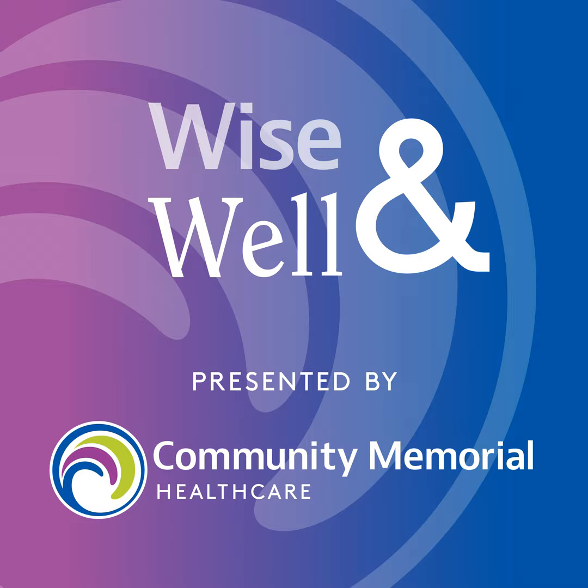Dr. Beigler, thank you so much for taking the time to be with us today. You can always find more podcasts and resources at mycmh.org. If you found this podcast helpful, please share it on your social channels and check out the full podcast library for topics of interest to you. This is Wise and Well, presented by Community Memorial Health System. I'm Caitlin White. Be well.